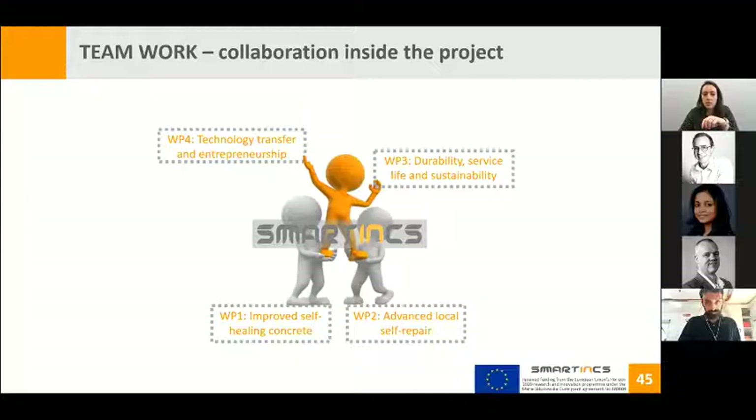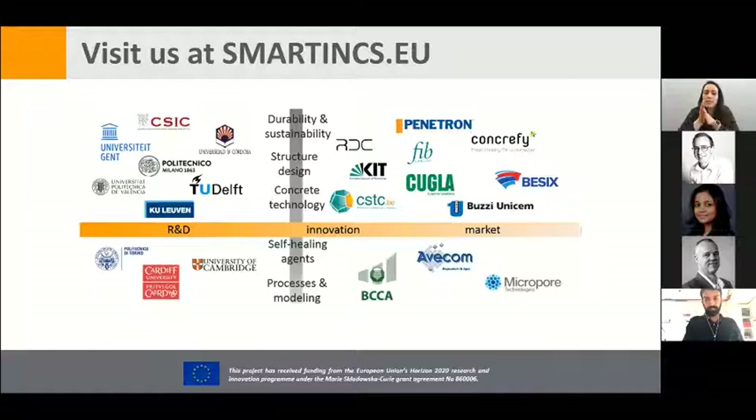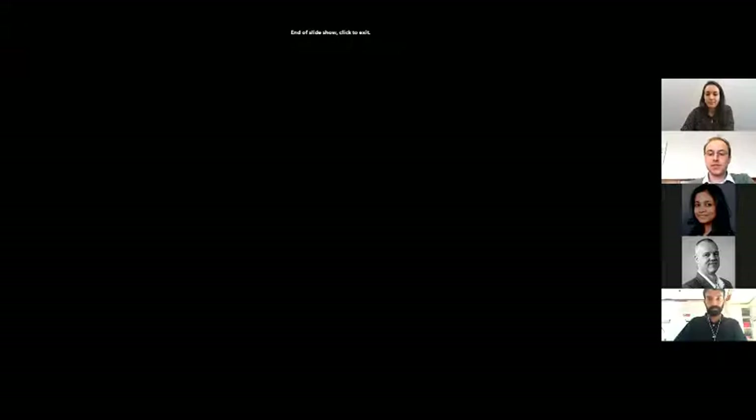Thanks to everyone, and I hope you have learned about our approach in this research framework. Thank you, Vanessa. Thank you, Davide.